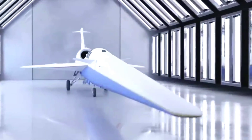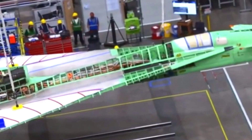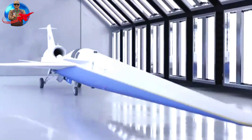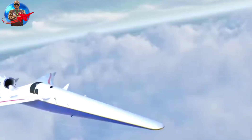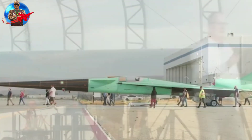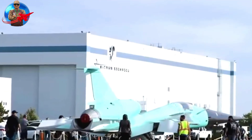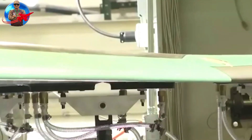NASA officially launched the Supersonic X-59 aircraft, which can fly at the speed of sound. The launch took place at the Lockheed Martin Skunk Works facility in Palmdale, California, United States, on Friday, January 12, 2024.